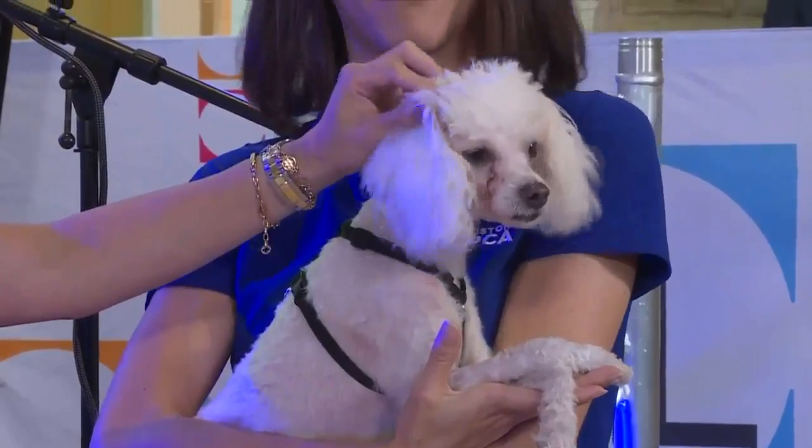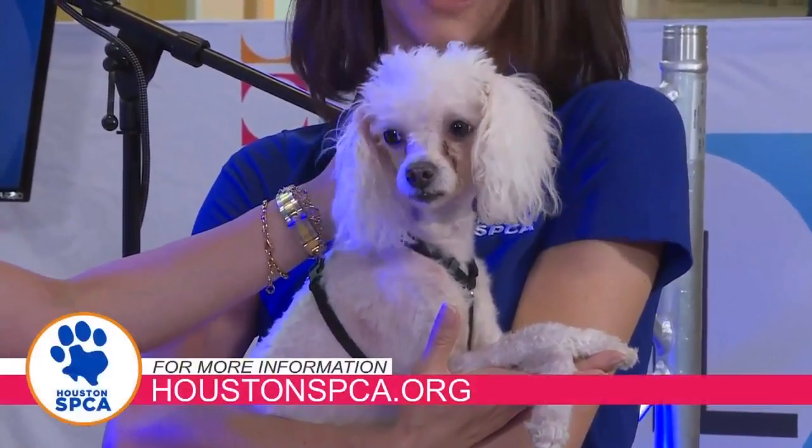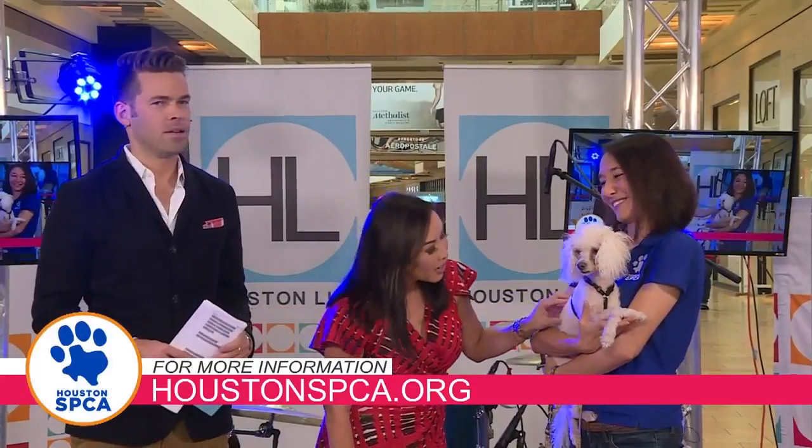Is he always this subdued? No. I haven't heard him bark, and there are a lot of people around here. He's very energetic and very playful — if you give him a toy, he will run around with it and make you laugh with his antics. He is so cute. Lisa, thank you so much. For all of you wondering how to adopt little Jackson, or for more information on how you can adopt other furry friends, you can always visit HoustonSPCA.org. We'll be right back with more Houston Life.